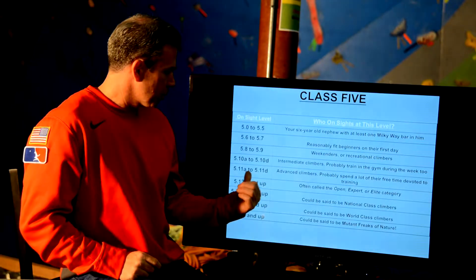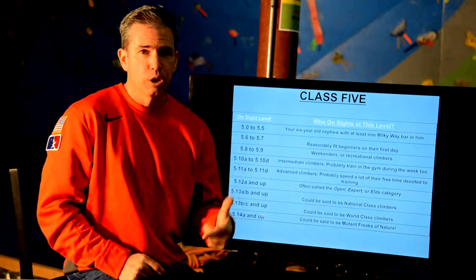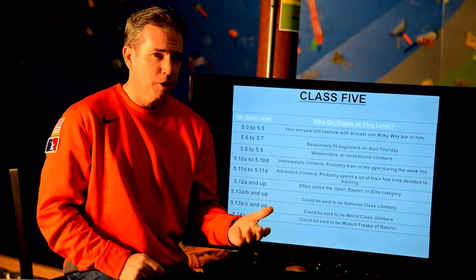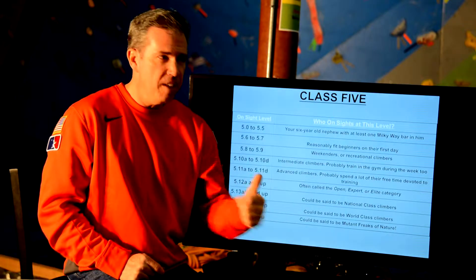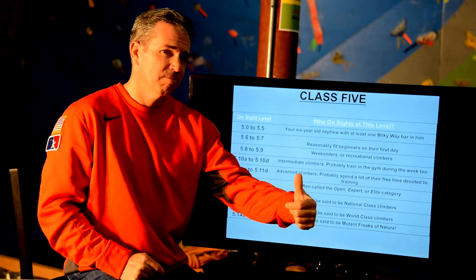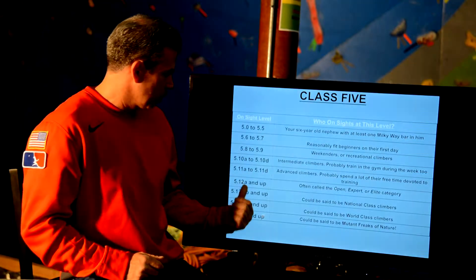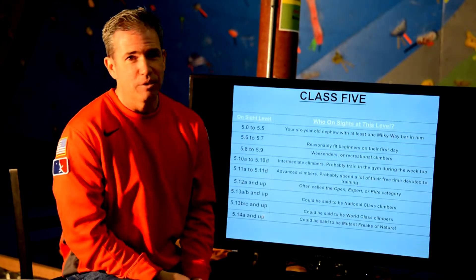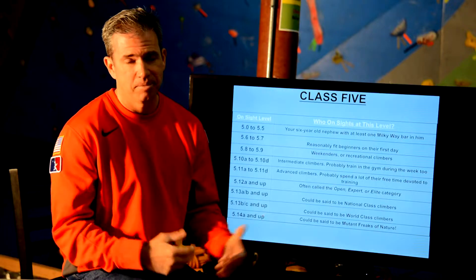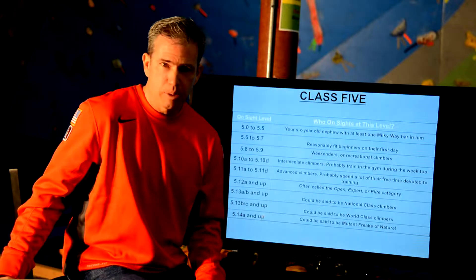There's one climb in the whole world rated 5.15c, and there are only two people who've succeeded on it. One last thing about difficulty and letter grades: going from 10a to 10b is a full grade of difficulty — not just a shade of a grade. That's the same amount of jump as going from 5.8 to 5.9. So if you've got a 5.9 recreational climber climbing with a 5.12a climber, you could have 12 grades of difference between the two of you. The scale goes up to 15c — that tells you how deep the rabbit hole goes.